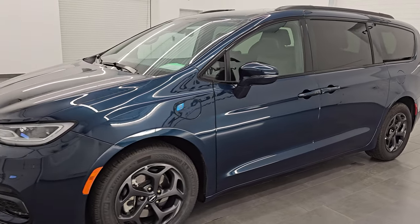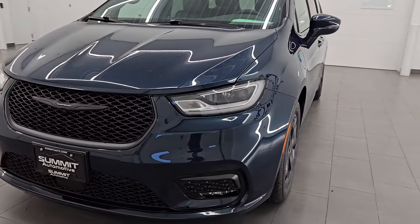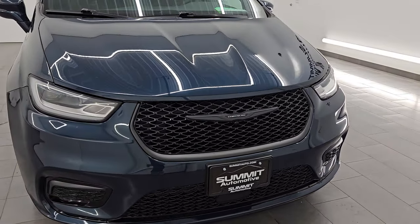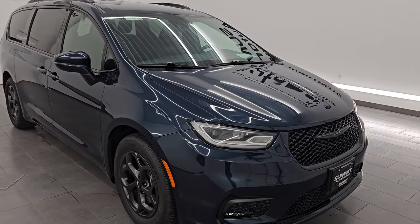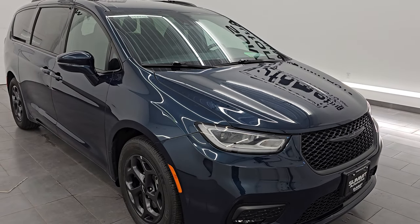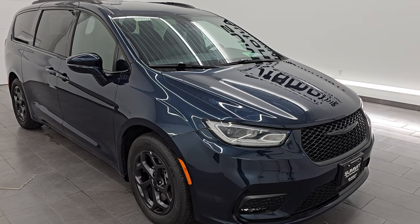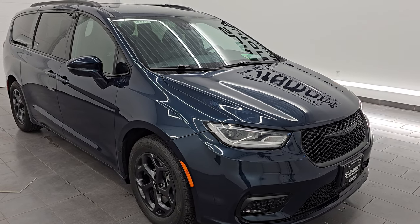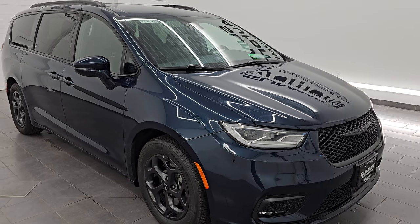This 2022 Chrysler Pacifica has the 3.6 liter V6 engine which is paired up with the dual mode dual battery hybrid system and the continuously variable transmission. It's going to get you 82 miles per gallon equivalent with the hybrid system and 30 miles per gallon with just the gas engine — that's an average of city and highway.